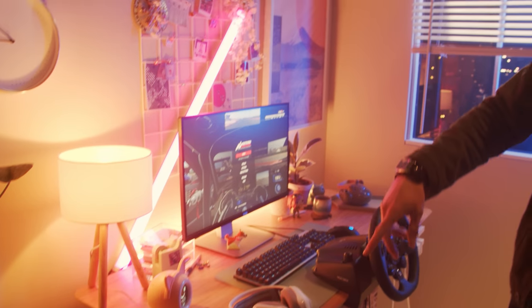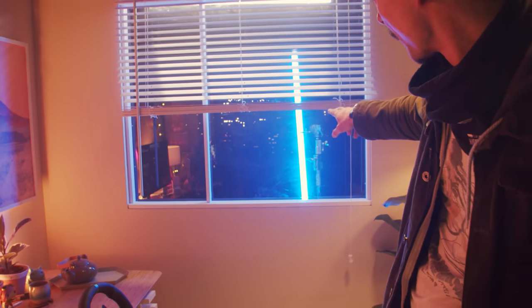We've got a couple of lamps in here, a tube going across there, and as you can see out the window, another tube giving us some neon lighting from the Tokyo city out back. Let's go and have a look at Tokyo.